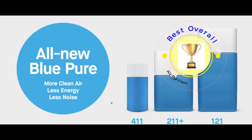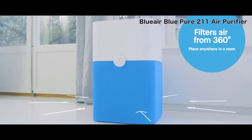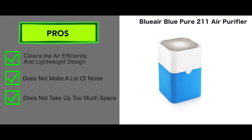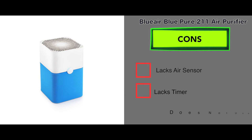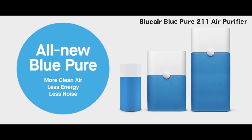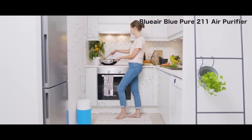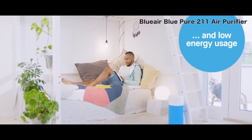The best overall air purifier is the BlueAir BluePure 211 air purifier. The BluePure features a simple yet adaptable design. Its pros are it cleans the air efficiently, the device is lightweight, it doesn't make a lot of noise, and it doesn't take up too much space. But the cons are it does lack an air sensor and timer, and it doesn't use a true HEPA filter. The BluePure is a small device and can easily cover up to 540 square feet of area. The polypropylene fiber filter is inherently antibacterial and filters out all the smallest particles and cleans out the air.